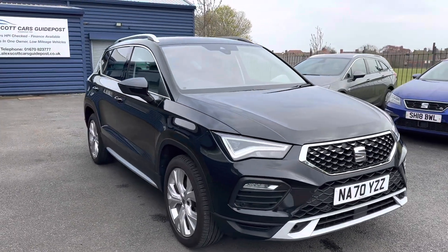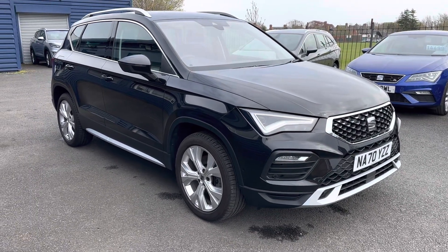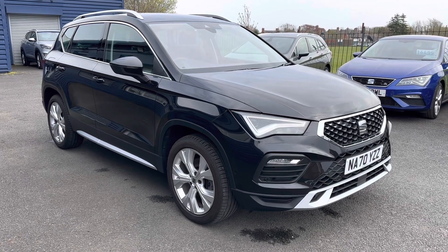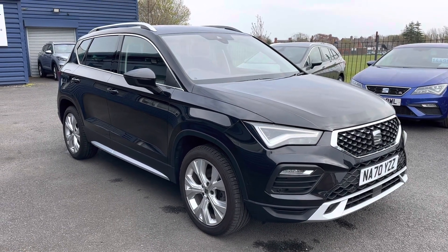Just to recap: it's a Seat Ateca, 1.5 petrol engine, DSG automatic gearbox, Experience model, one owner from new, full main dealer service history. We look forward to speaking to you soon — thank you.